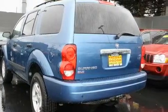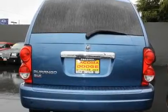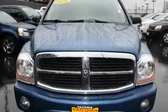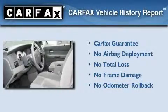Its top features include a rear window defroster, a CD player, wood trim interior accents, alloy wheels, a traction control system, and cruise control. Not to mention that this Dodge qualifies for the Carfax buyback guarantee.